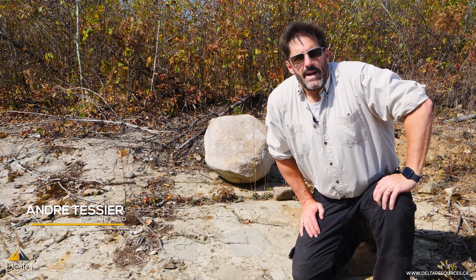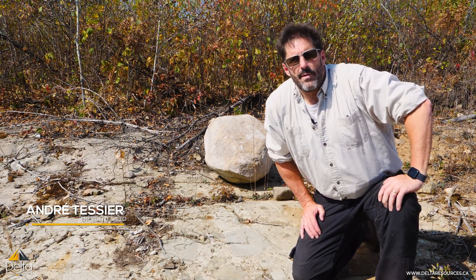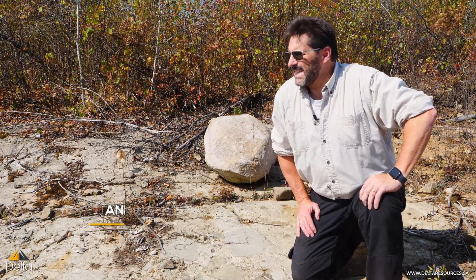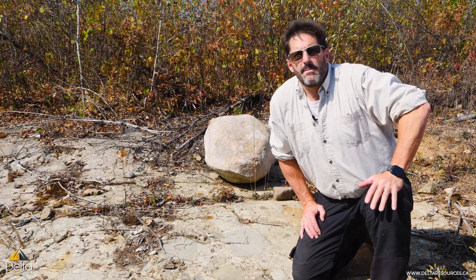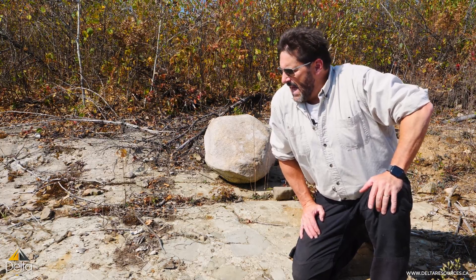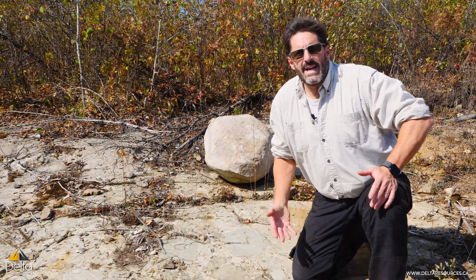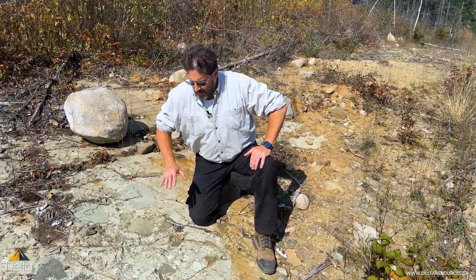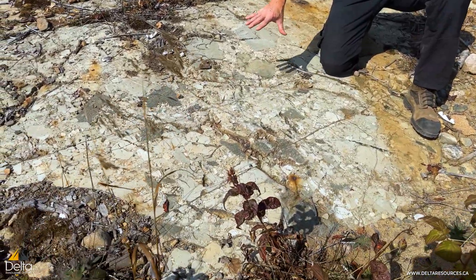Hi folks. I'm on the Delta 1 Extension property, so we are several kilometers south of our Eureka deposit. You may have heard me talk about Temiskaming type sediments recently, and I wanted to show you what these are and what they mean and why they're so important to us. I'm sitting on an outcrop right now of Temiskaming type sediments.